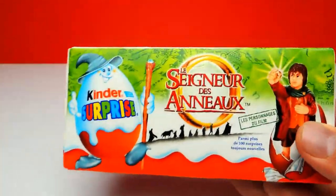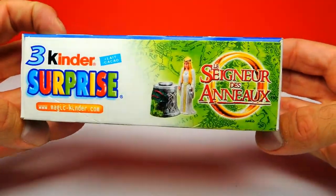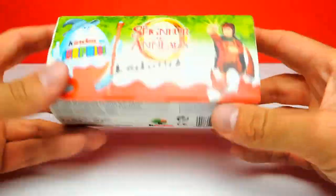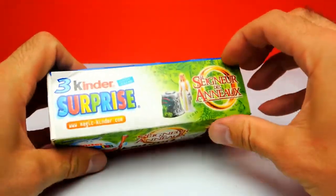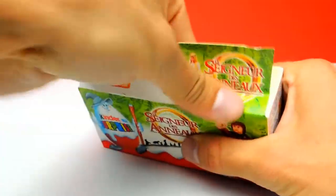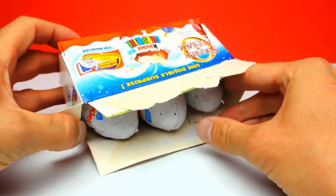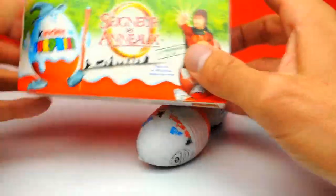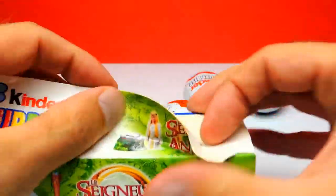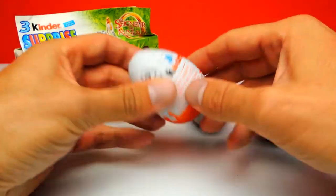Hey everyone, Crazy Toys here, my name is Gunnar and today we have three super cool surprise eggs. We have three Kinder surprise eggs and this is a special edition from France, from the movie Lord of the Rings. I'm sure most of you watched Lord of the Rings, so I'm excited to open this box. It says on the box that there is at least one toy from the movie inside these surprise eggs.